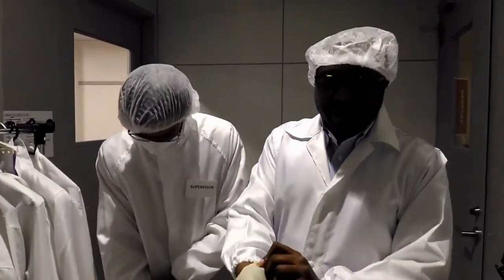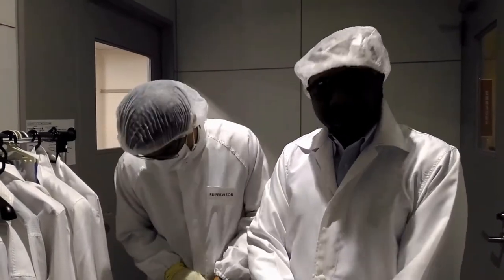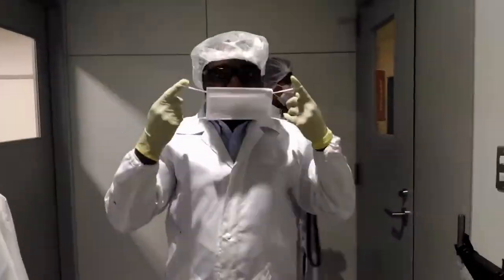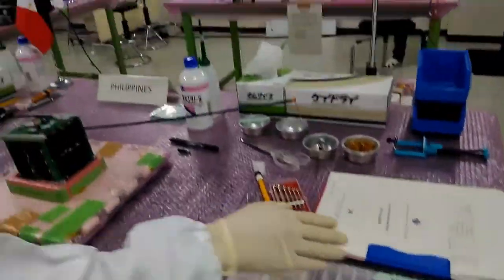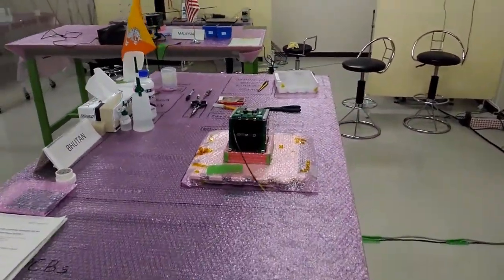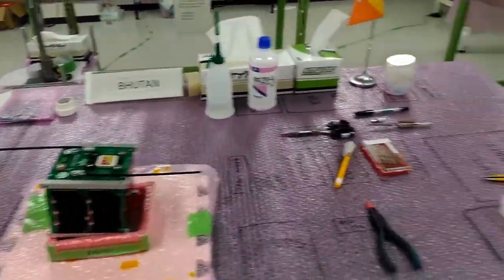We are now getting ready to enter the clean room where we have the flight model — the final product of the satellite that will actually go into space. As you can see, the antenna is already deployed after post-functionality tests following migration. Each country has a dedicated table with end spacers and the procedure manual for assembly. This is the clean room where the flight models for BIRDS2 have been assembled and are being housed. These three satellites for the Philippines, Malaysia, and Bhutan are now ready for launch later this year.